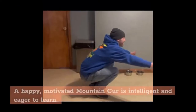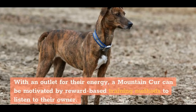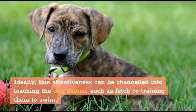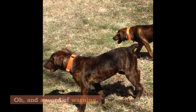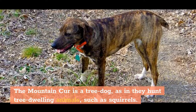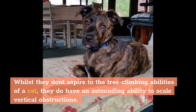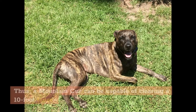A happy, motivated Mountain Cur is intelligent and eager to learn. With an outlet for their energy, a Mountain Cur can be motivated by reward-based training methods to listen to their owner. Ideally, this attentiveness can be channeled into teaching the dog games such as fetch or training them to swim. A word of warning: the Mountain Cur is a tree dog, meaning they hunt tree-dwelling animals such as squirrels. Whilst they don't aspire to the tree-climbing abilities of a cat, they do have an astounding ability to scale vertical obstructions — a Mountain Cur can be capable of clearing a 10-foot fence.